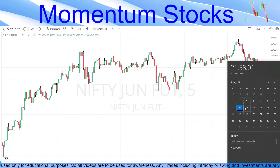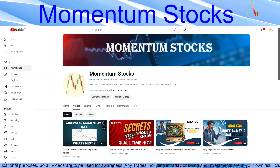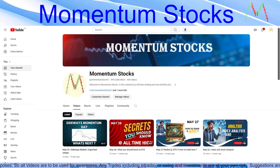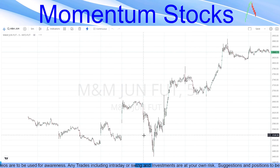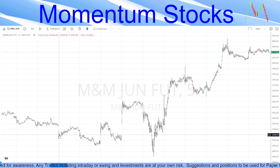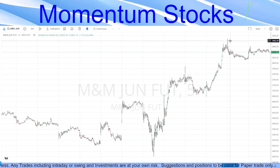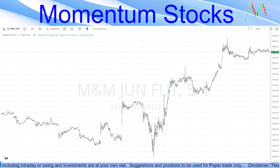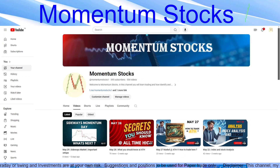Talking about the previous video where we discussed sideways momentum — 'What Next?' — we covered two stocks. The first one was M&M, which was at 2540 levels on the 29th, and it is now at 2840, which is around 300 points of upward momentum that M&M has given in a span of 10 days.